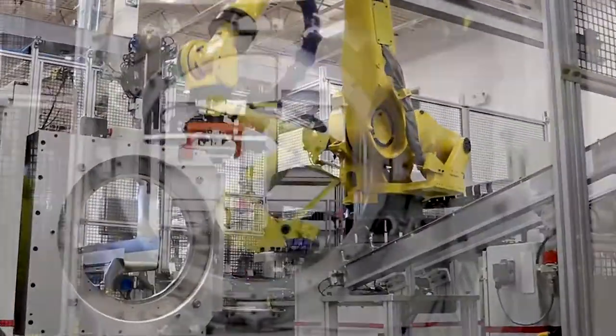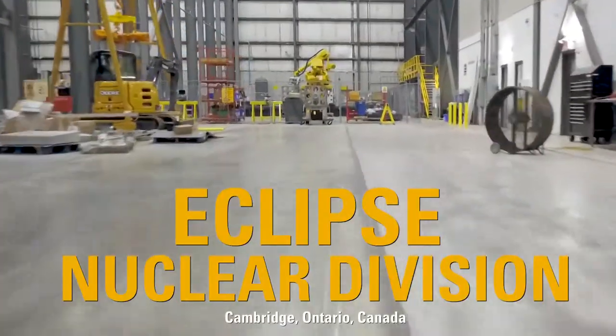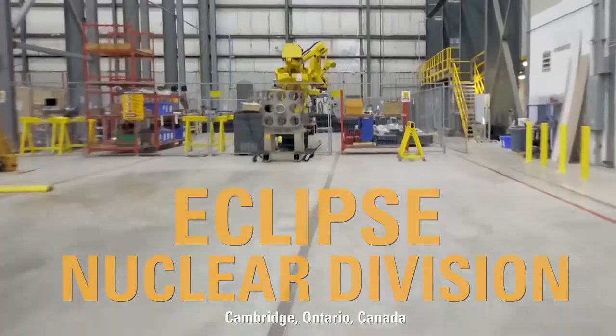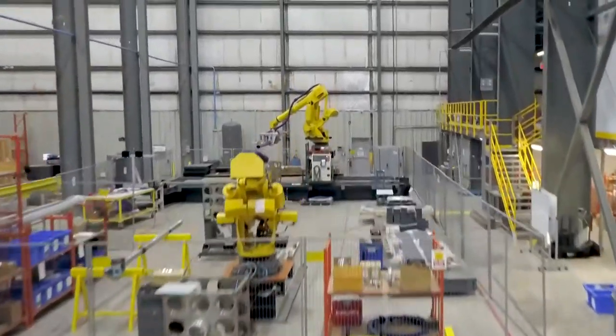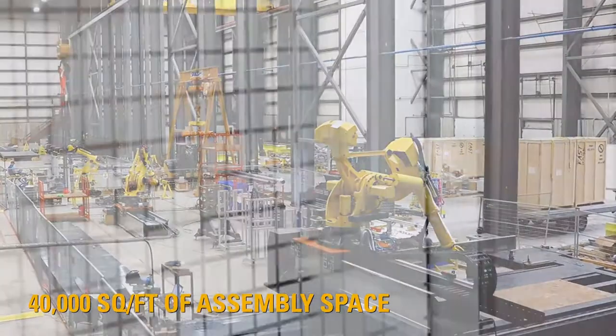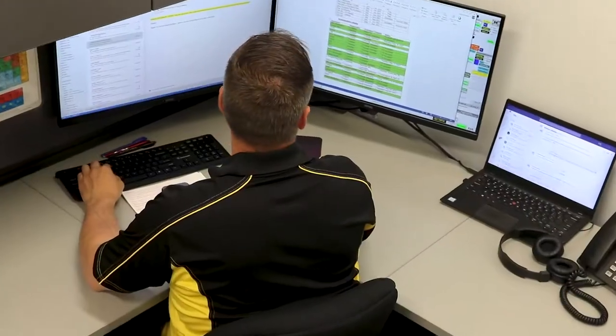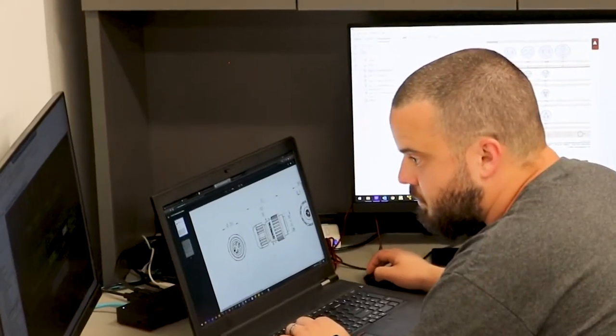Now, we are proud to mark a milestone with the grand opening of the Eclipse Nuclear Division in Cambridge, Ontario, Canada. This is the beginning of a compelling new operation for our nuclear customers, led by a select group of highly specialized engineers and project managers with decades of experience in the nuclear sector.